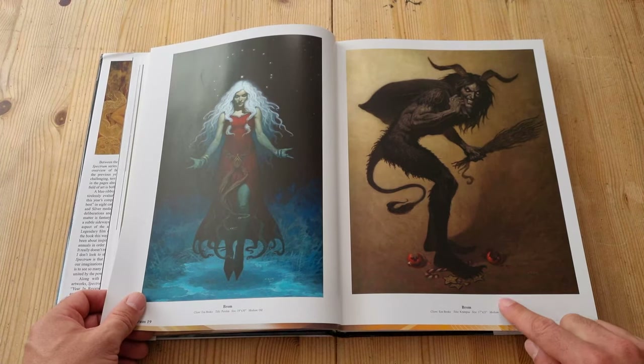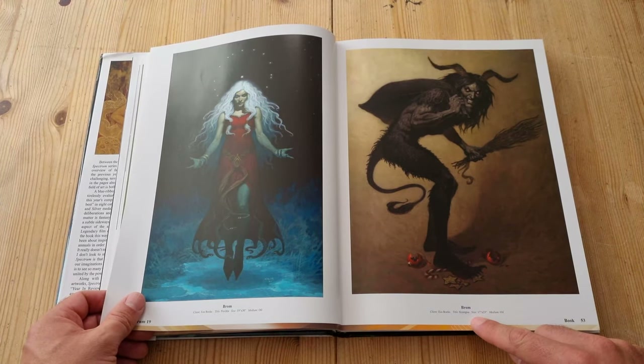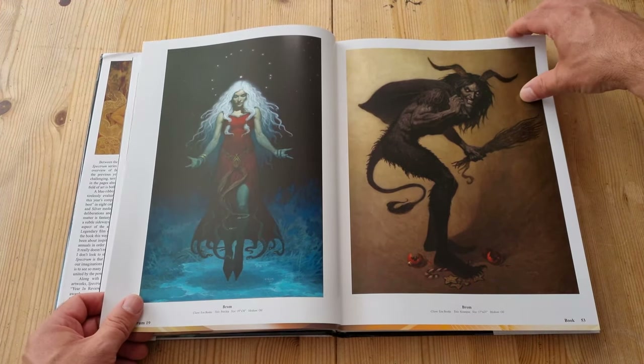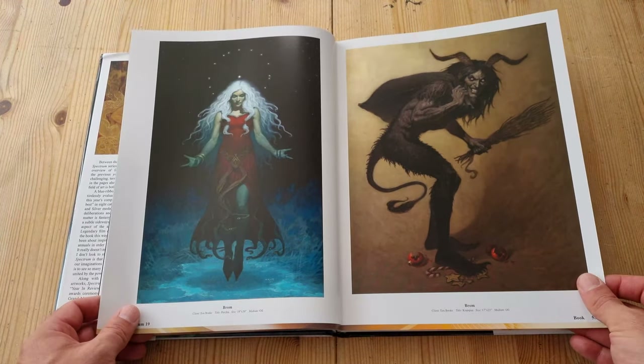I like this one by Brom — it's very creepy. It's Krampus, bringing some much-needed creepiness to Christmas.